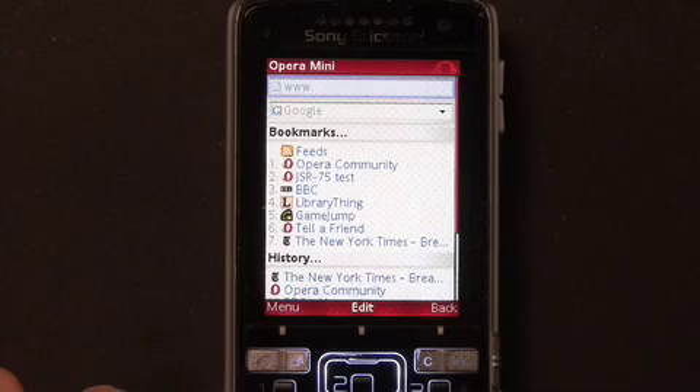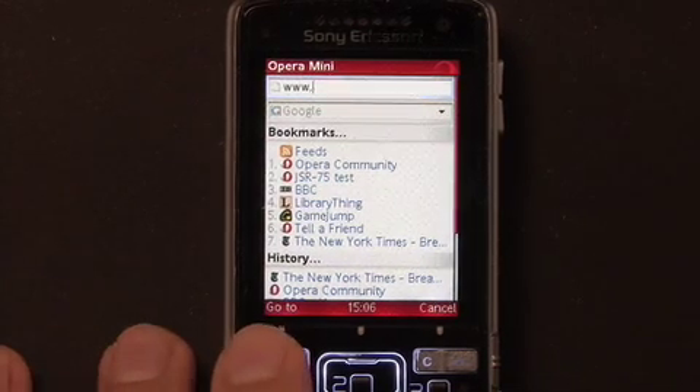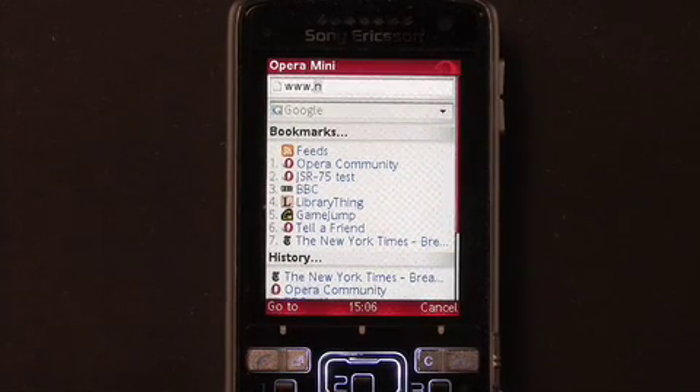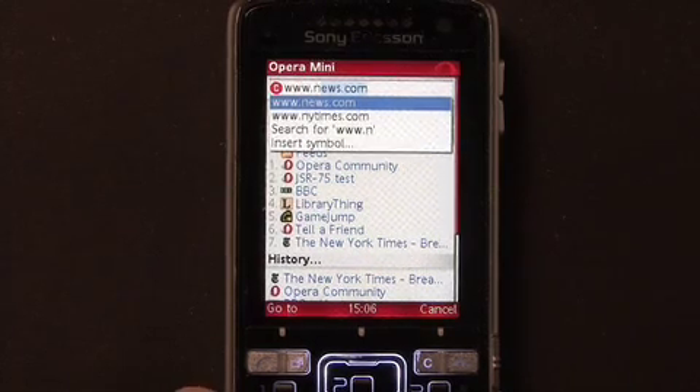One handy feature in OPERA MINI 4.1 is URL autocompletion. When entering a web address, OPERA MINI will make suggestions based on my browsing history and bookmarks. For example, I read the New York Times quite often, so if I want to visit today, I only need to type N, and OPERA MINI will suggest the right address.